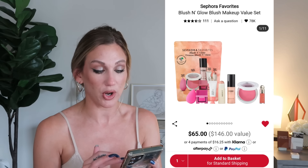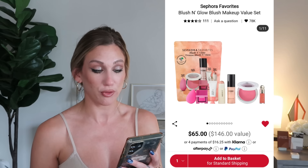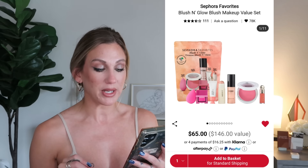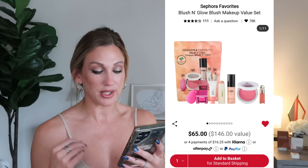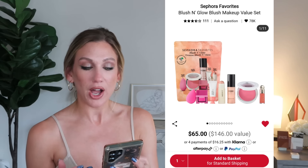The Sephora Blush and Glow Makeup Value Set is $65, a $146 value, with seven products: the Makeup by Mario Soft Pop Plumping Blush Veil (full size), a Beautyblender, Rare Beauty blush (deluxe), Iconic London Prep Set Glow setting spray (mini), Basma cream blush (mini), Glossier gel blush (full size), and Merit Dewy Highlighting Balm (full size). If you're really into blush and highlighting products this could be worth checking out.